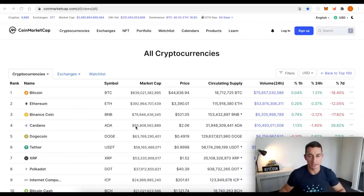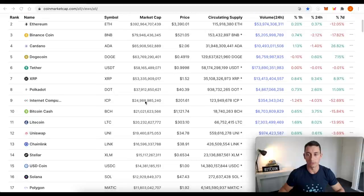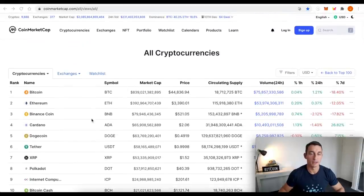Market cap update: Cardano at $66 billion, pretty much one of the major top-10 cryptos going up while Bitcoin has been dropping. We've got Ethereum at $392 billion, so we are closing in on that gap. Bitcoin is well and truly under the trillion dollar market cap, and we're just holding above $2 trillion total — so that might be another psychological level.